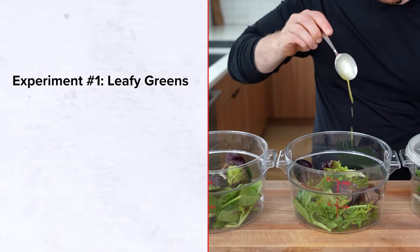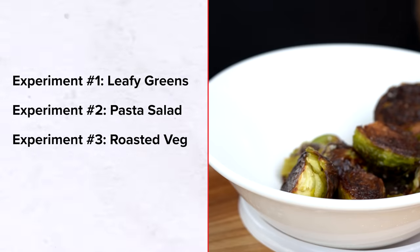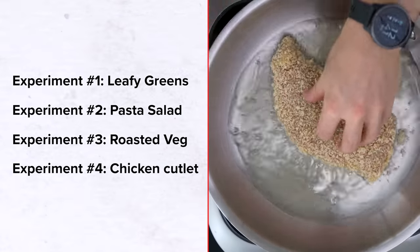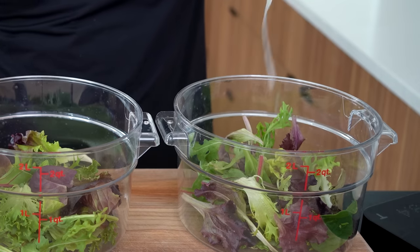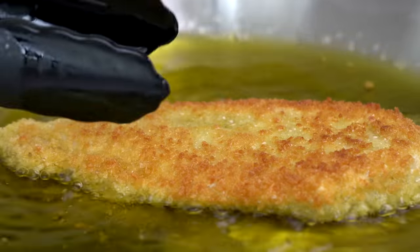Here are the taste tests we're going to be running: first, a leafy greens dressing test; second, a warm pasta salad; third, some roasted vegetables; and fourth, a chicken cutlet test that may make some Italians cry because of olive oil misuse. This video is really all about putting cooking theory to practice, and I was definitely surprised by some of the results.